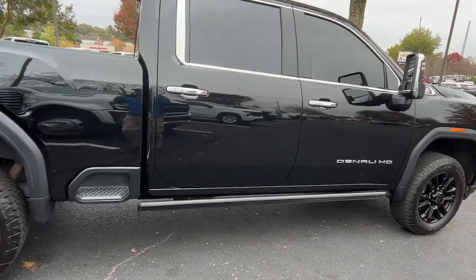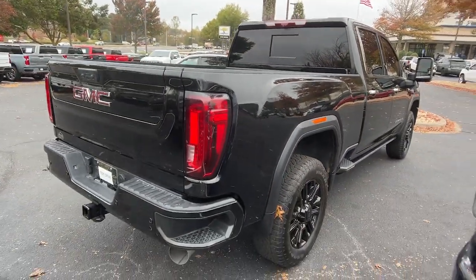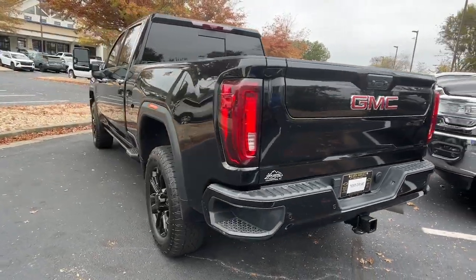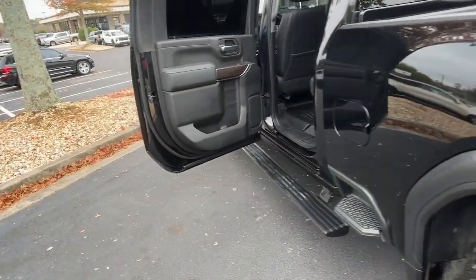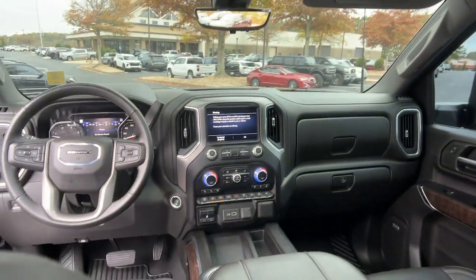These are just some of the great options this vehicle comes with: head-up display, navigation system, sun/moonroof, eight-cylinder engine, heated mirrors, backup camera, trailer hitch, tire pressure monitoring system, running boards, sidesteps, diesel. Our team will give you an outstanding test drive experience.